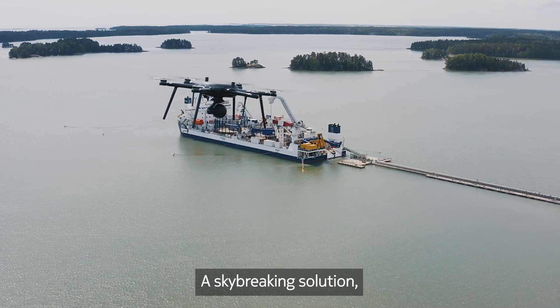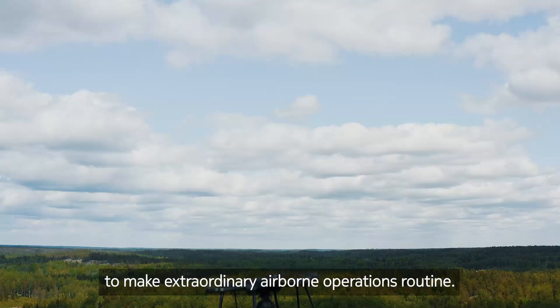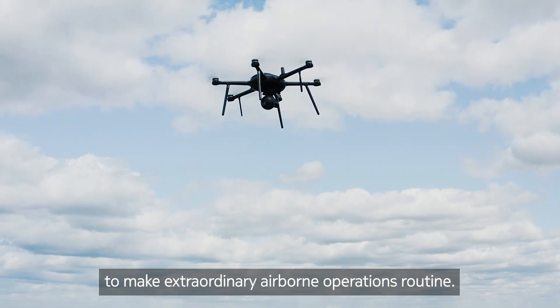Nokia drone networks: a sky-breaking solution with quality hardware to make extraordinary airborne operations routine.